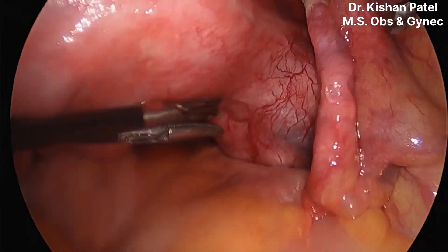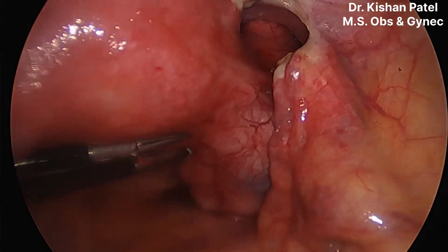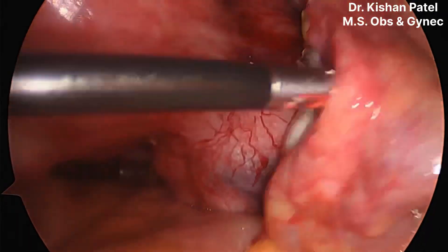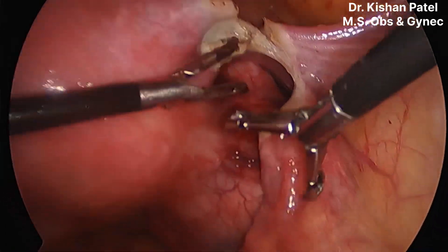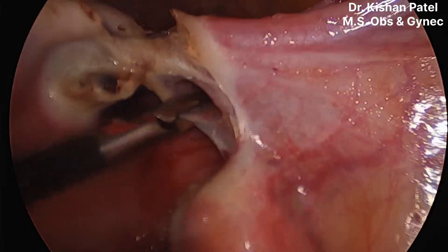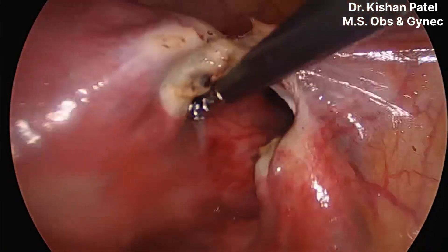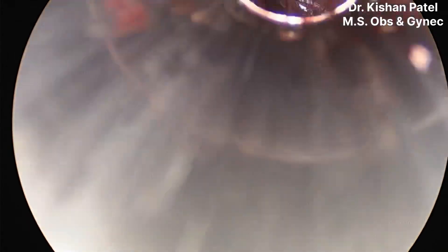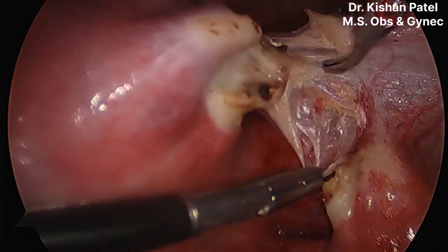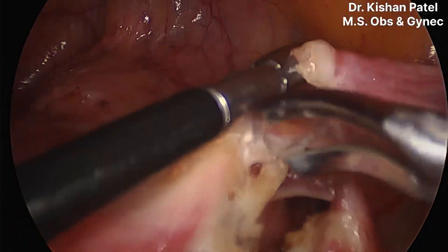Here you can see the large isthmic fibroid more towards the right side. We are not getting space on the right side because the isthmus area is wholly involved. On the left side, we have already separated the posterior fold up to the uterosacral ligament. We will try to go as far posteriorly as possible while preserving the uterine artery.